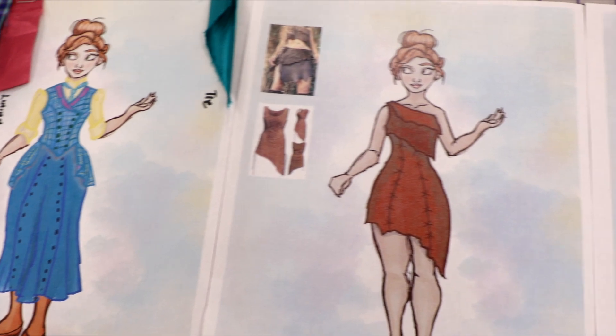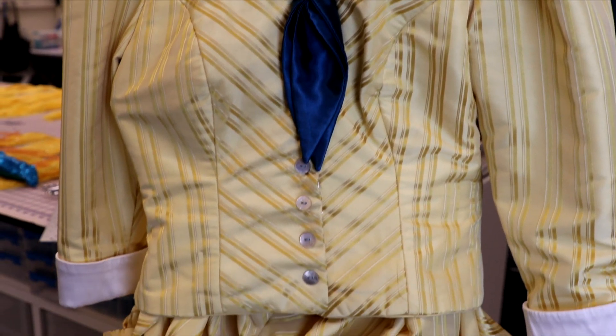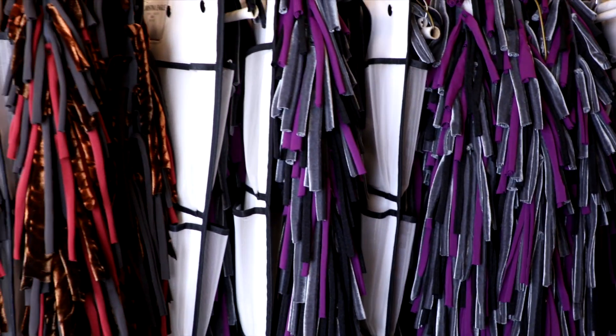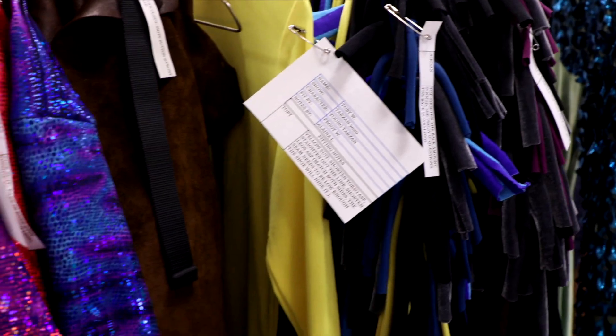We're in the costume shop of Hale Center Theatre where they made all the costumes for the musical Tarzan. With these costumes we see the intricate work of the seamstresses — how they are shown on stage and how they add so much to each character. We're going to find out about the intricate work of how they put those costumes together, and also find out how math is involved in this.